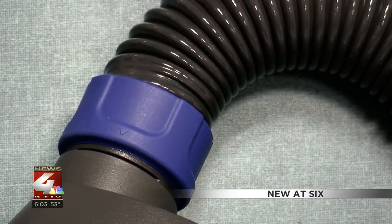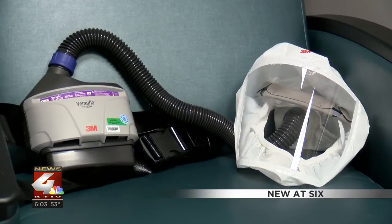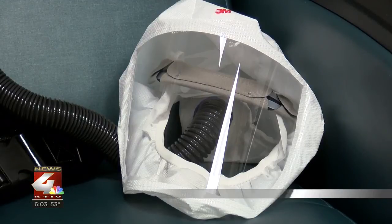Hanke says the PAPRs provide the same amount of protection as the N95 masks — they are simply more comfortable. Reporting in Sioux City, Hava Para, KTIV News 4.